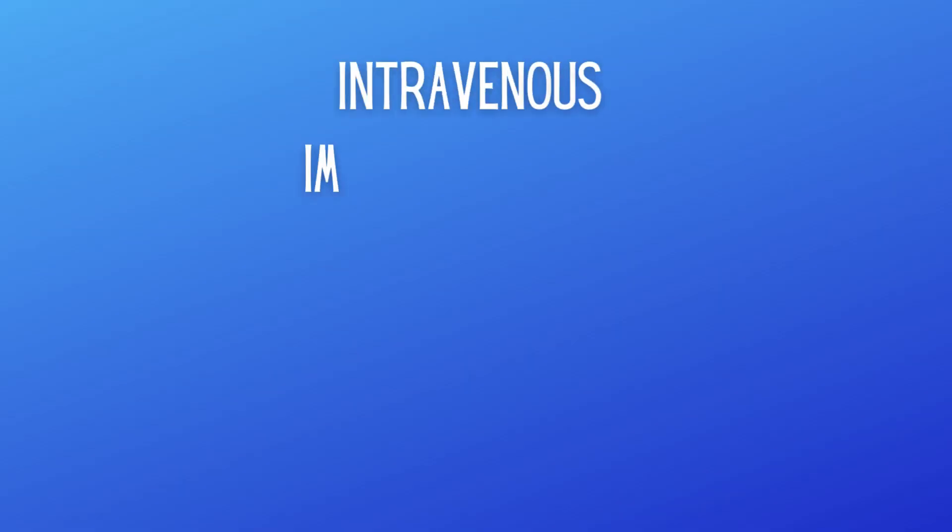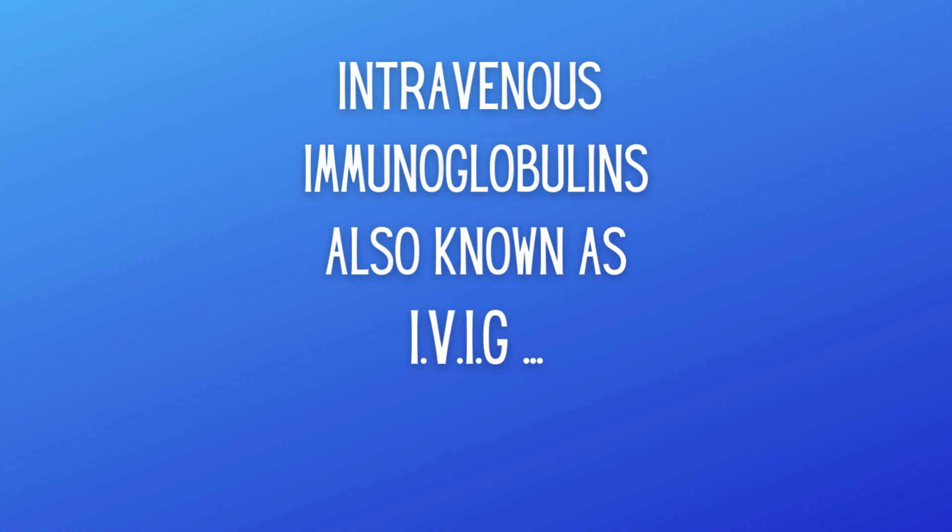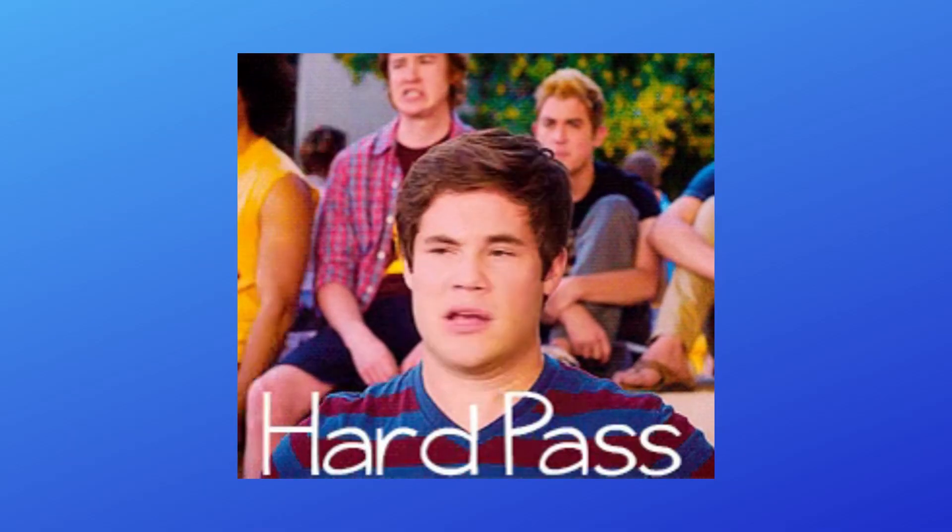Prior to the 1980s, there were very few options for patients who needed infusions of immunoglobulins. There was really just IVIG. The only option that was out there was to endure really pretty painful injections of immunoglobulins, and they were painful enough that people usually just bypassed this therapy. They weren't fun at all.